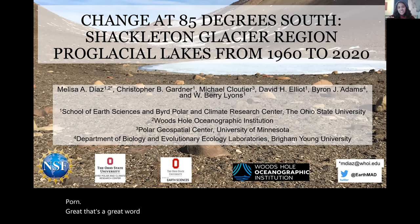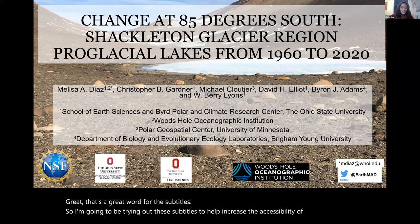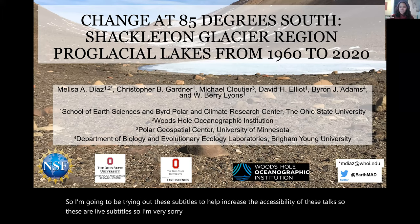I'm going to be trying out these live subtitles to help increase the accessibility of these talks. I'm very sorry if they are horribly wrong, but it's still worth a try.